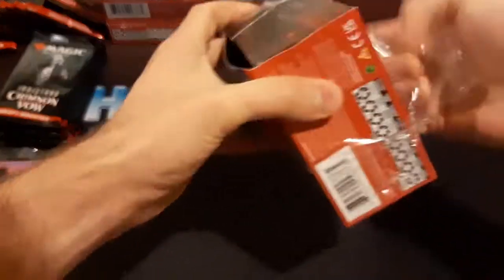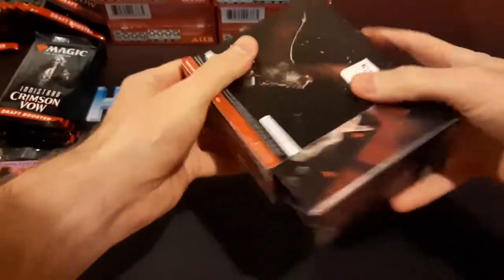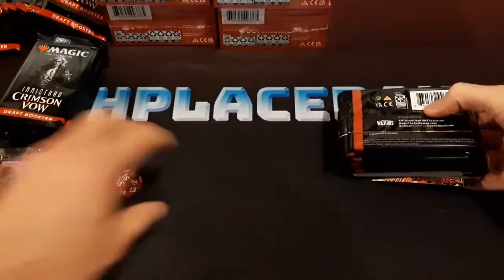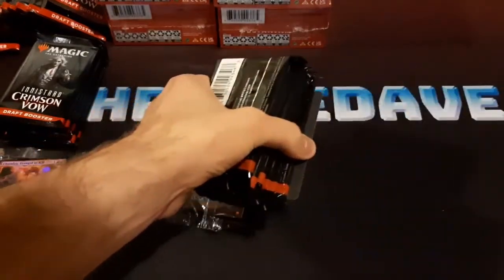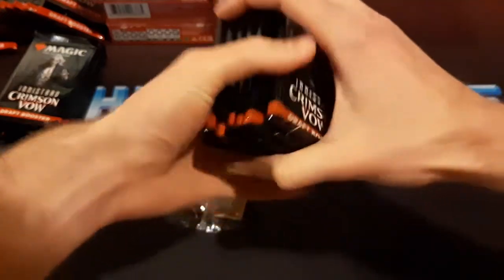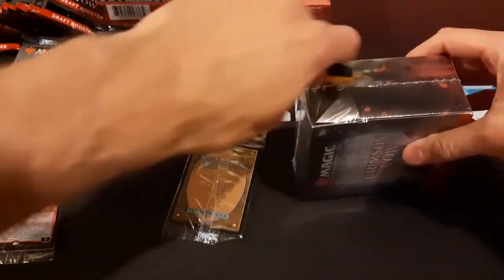I did that when I did the 12 Kaldheim pre-release pack openings, and that was pretty cool. When I did that though, I bought 12 Kaldheim pre-release packs because they were on sale, and one of them did not have a pre-release promo in it. It's kind of weird, but I guess that kind of thing just happens sometimes.